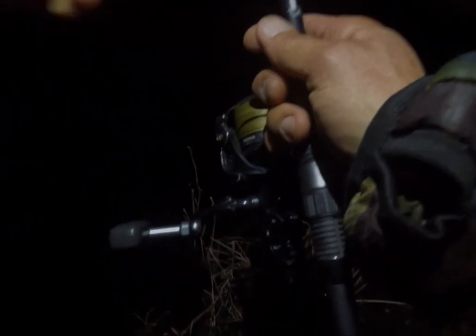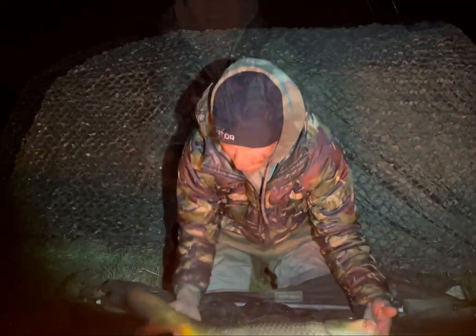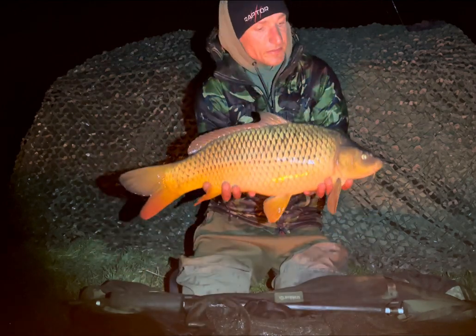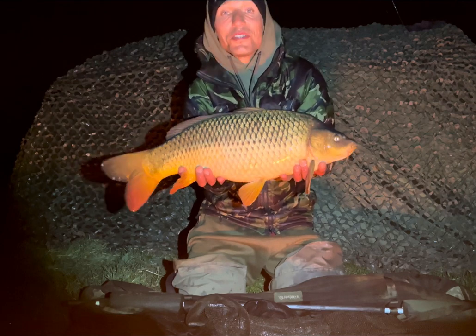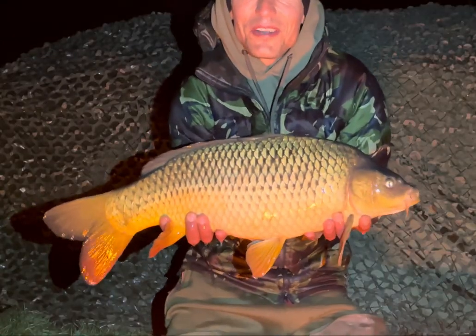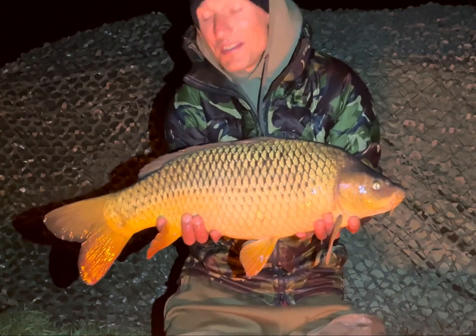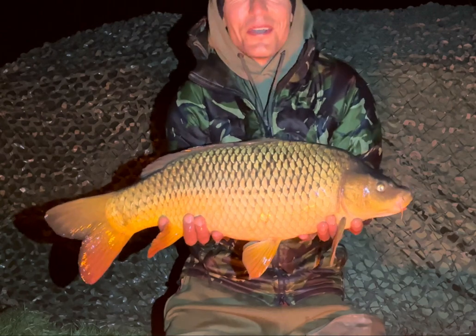We're in! Here we go — small common. Well, there we have it guys, first fish of the session, a small common from the river. Really happy with this one — a quiet bite at around 10 o'clock in the evening. Didn't give me a lot of scrap, but it's still cold water. I'm going to let this one go and see if there's something bigger swimming around, but really chuffed with this one.